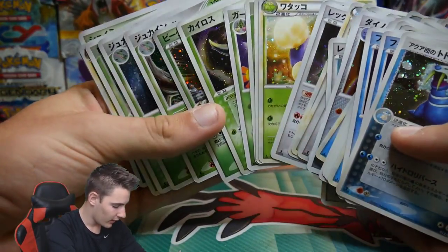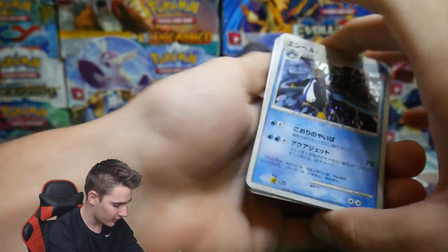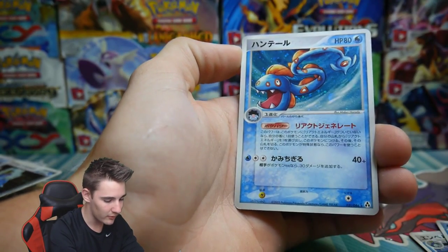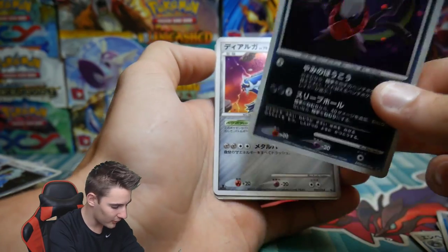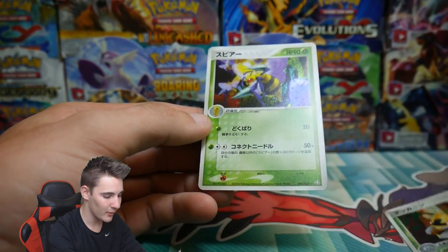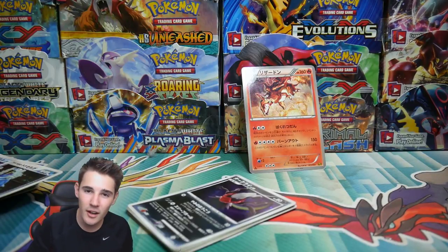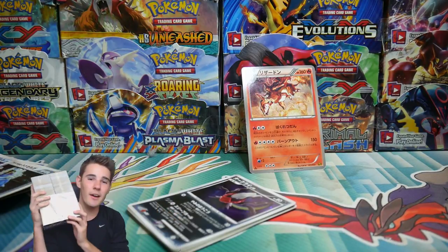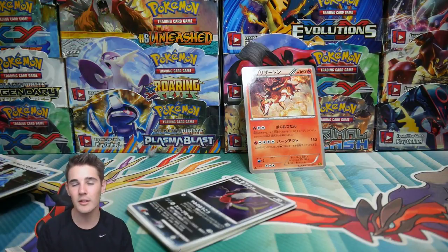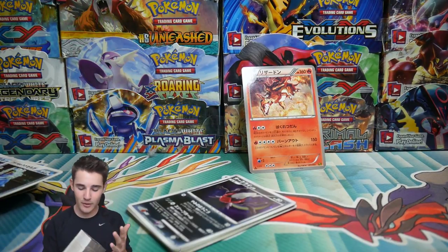Look at all the water ones and the Regigigases — this has been insane. These are the cards I put aside: an Empoleon because I love Empoleon, a Palkia — one of my favorite Pokemon — a Huntail which looks awesome, a dark Honchkrow for Brody, a Dialga holo foil, a Ninjask which just looks awesome with the galactic foil, and a Beedrill which also looks great. If you guys enjoyed this, hit that like button and subscribe. For the giveaway, subscribe to myself and Lazy Charizard, like the video, and leave a comment.